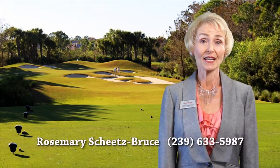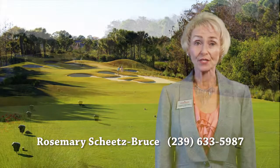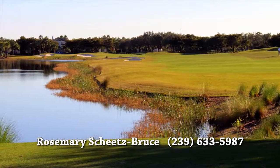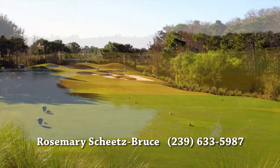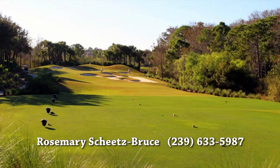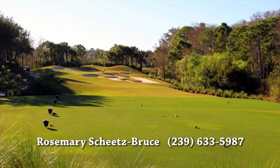For the golf enthusiast, you can have three golf courses. Two of the golf courses are designed by Robert Cupp, a 10-time Golf Digest winner. The third course is characterized by wetlands and preserves and is designed by Arthur Hills.